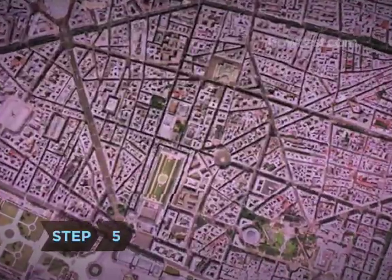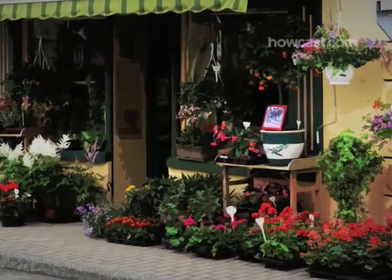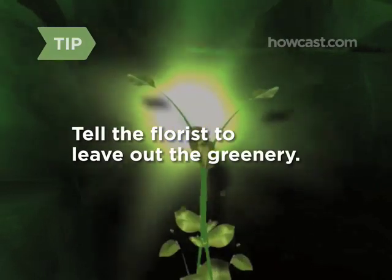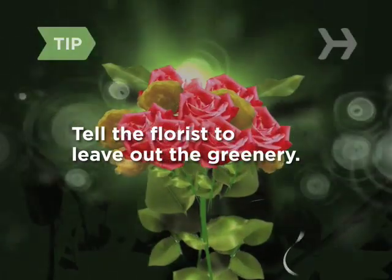Step 5. Take time to visit a local florist rather than calling an 800 number or ordering online. She's more apt to get fresh, quality flowers. Plus, you'll be able to write the card yourself, a gallant touch she'll love. Tell the florist to leave out the greenery — no ferns, no baby's breath, no nothing. You want flowers, not filler.